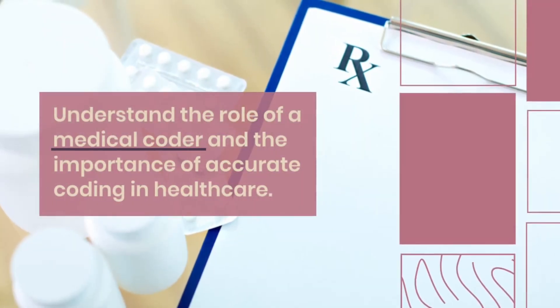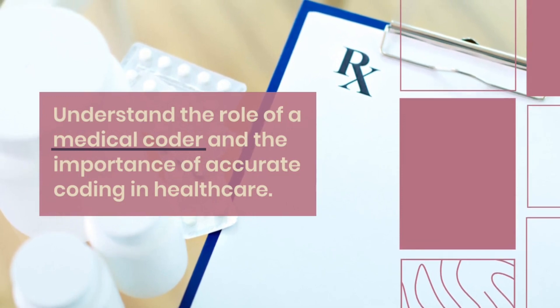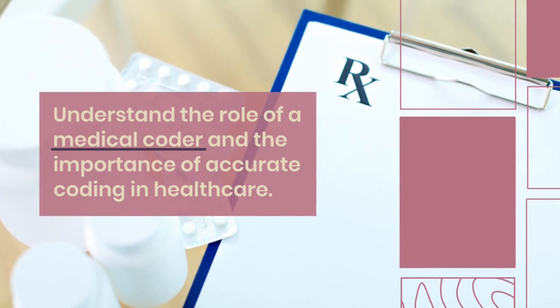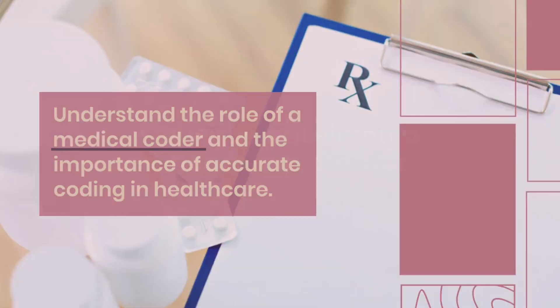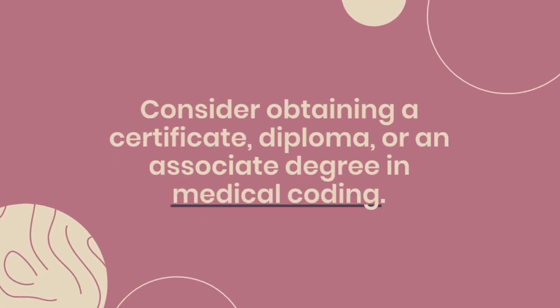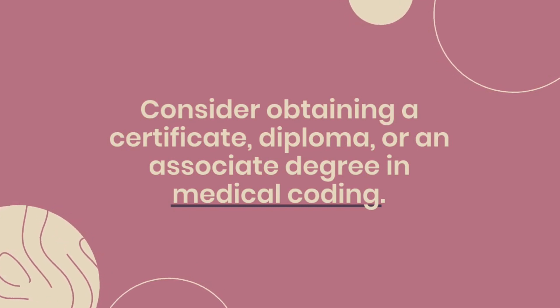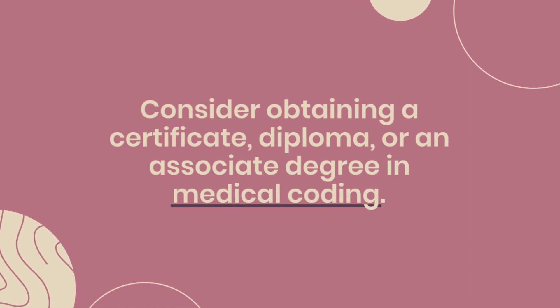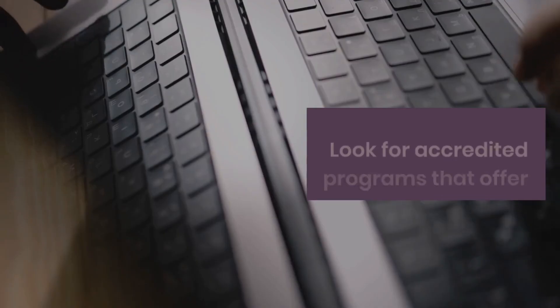Step 2: Obtain the necessary education. Although formal education is not always required, it can significantly enhance your prospects. Look for accredited programs that offer courses in medical coding, health information management, or related fields. Consider obtaining a certificate, diploma, or an associate degree in medical coding.